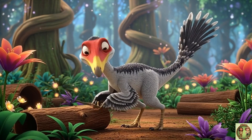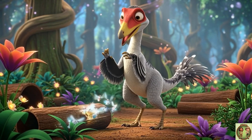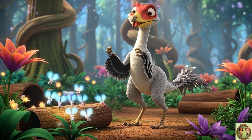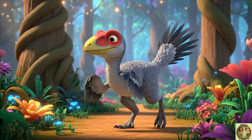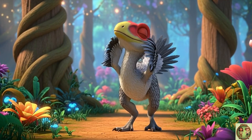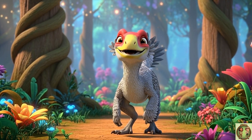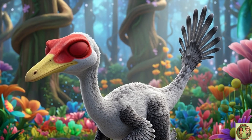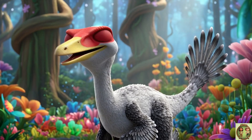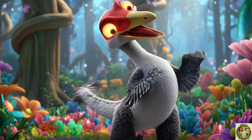With its big brain, Trudon may have been able to solve little puzzles. Some scientists even think it could have used sticks to dig insects out of logs. Trudon also had excellent hearing — it could pick up even the tiniest squeaks from small animals hiding in the dark. Its giant eyes let in more light, so Trudon could see way better than most dinosaurs, even on the darkest nights.